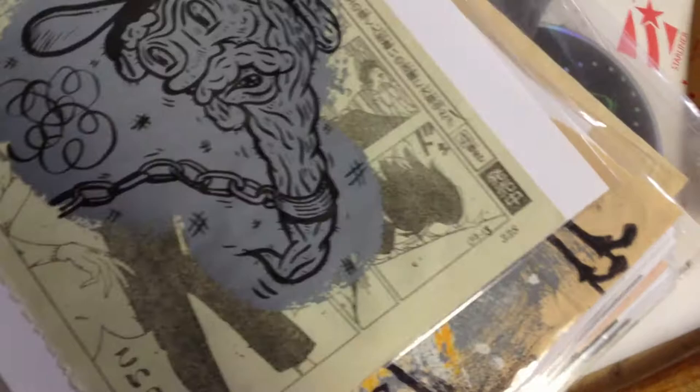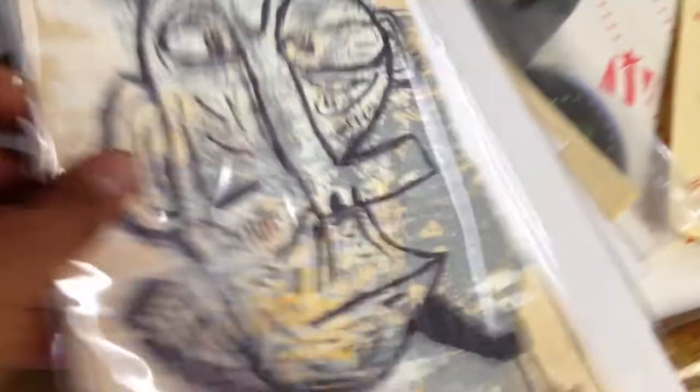Just kind of running through some of these real quick — these have been pretty fun to do. I try to just draw really fast and let whatever comes to the surface come along.